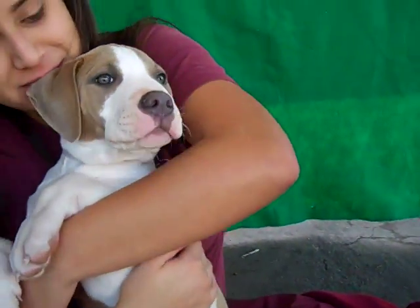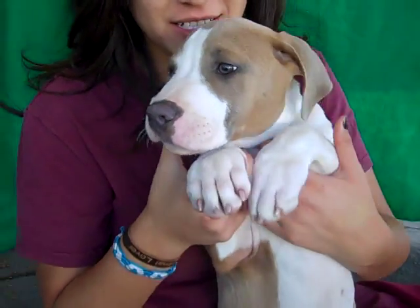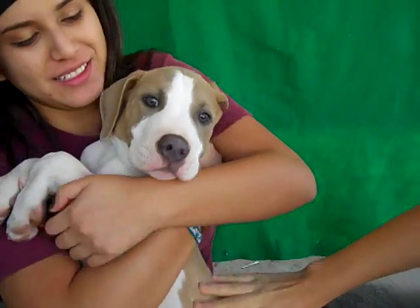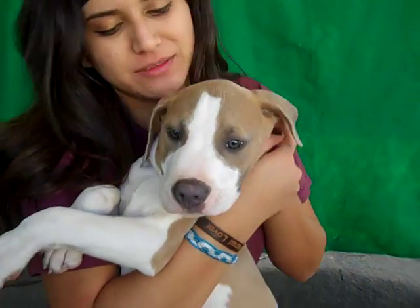The Baldwin Park Shelter is abounding with puppies. This is Bo, ID number A466-0353. Bo is a male, tan and white pit bull mix. He's about three months old. He came to the Baldwin Park Animal Care Center as a stray from La Puente on December 14th.